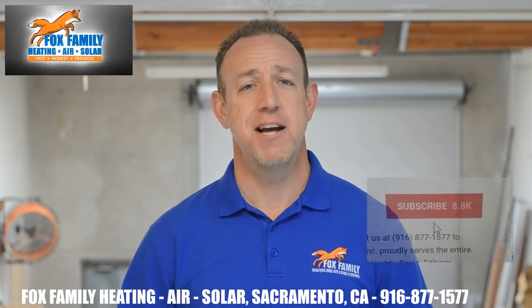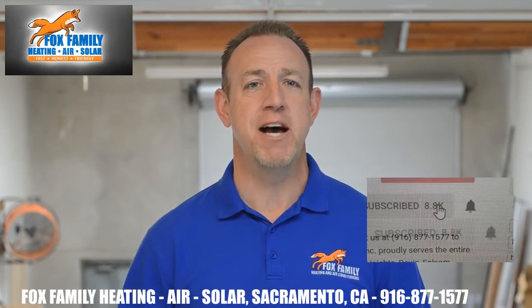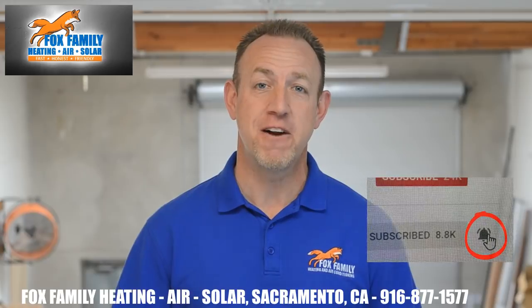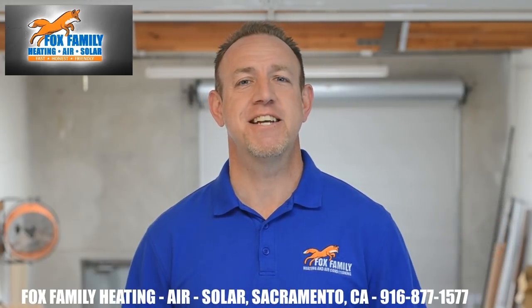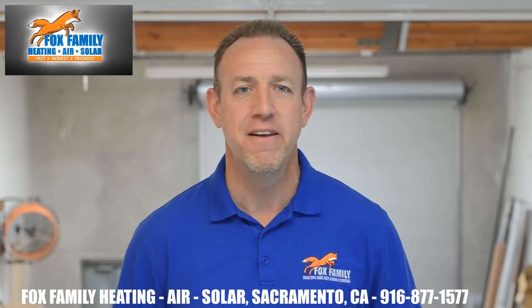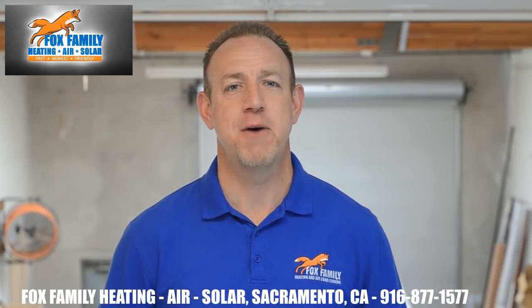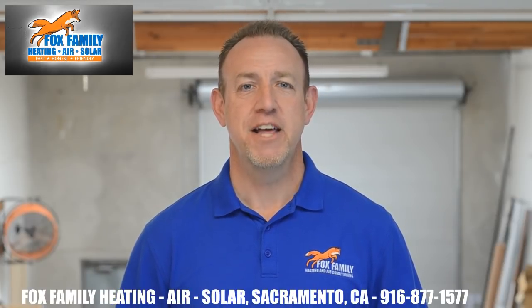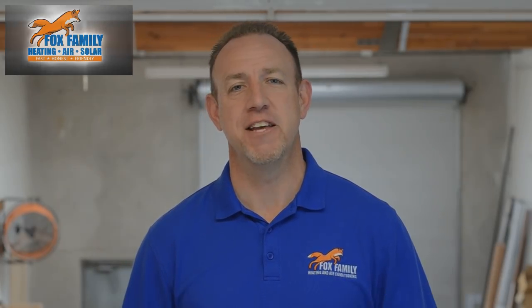If this is your first time watching our channel, please click subscribe down here on the bottom right, and if you click that little bell next to it, you'll be notified of all of our videos as soon as they come out. Don't forget to get your official Fox Family merch on teespring.com. Thanks so much for watching and we'll see you on the next video.